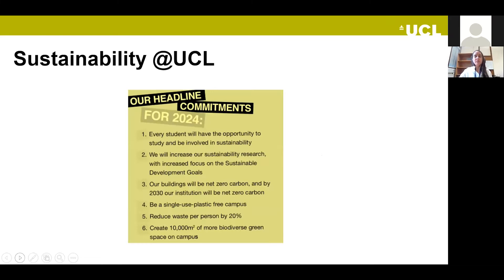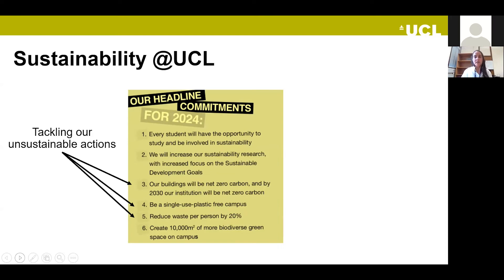Here at UCL, we have a commitment to sustainability, and that's why this talk is inside this framework. The first two points relate to how people at UCL learn about sustainability aspects and research on them. The next three relate to stopping unsustainable actions, and the last one is about helping to avoid depletion of natural resources.